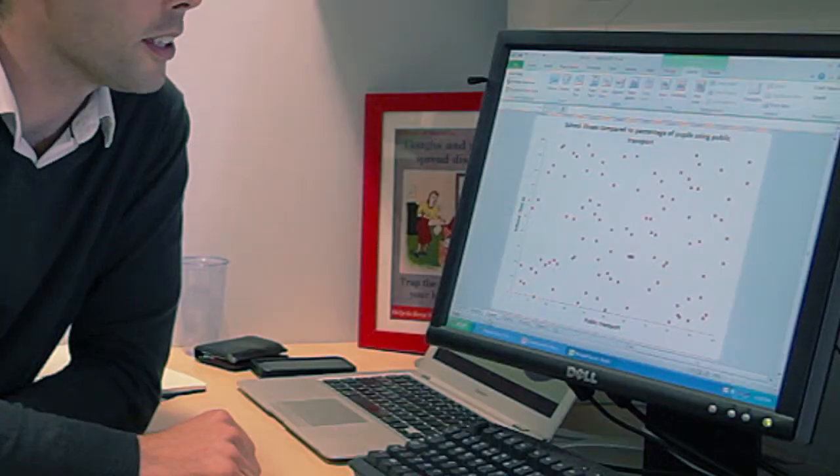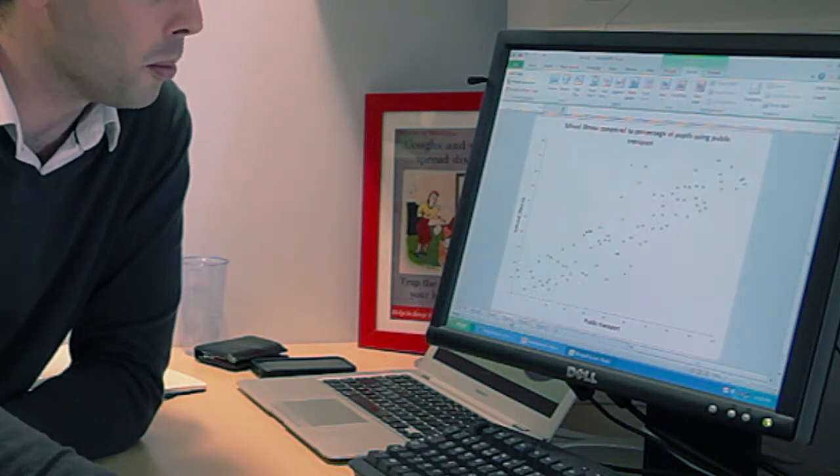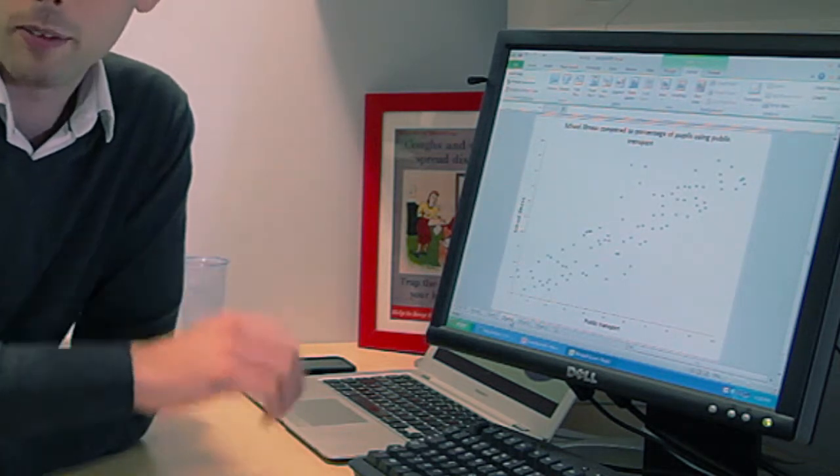The red blobs are individual schools. It just looks like a mess really — I can't see any correlation. There doesn't really appear to be any correlation; they're all over the place. I've got another example here — it's all made-up data. Again, it's school illness and public transport.